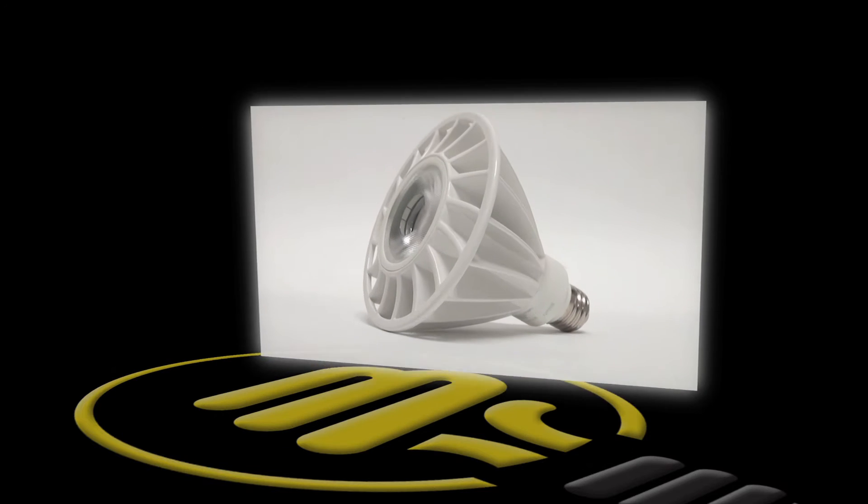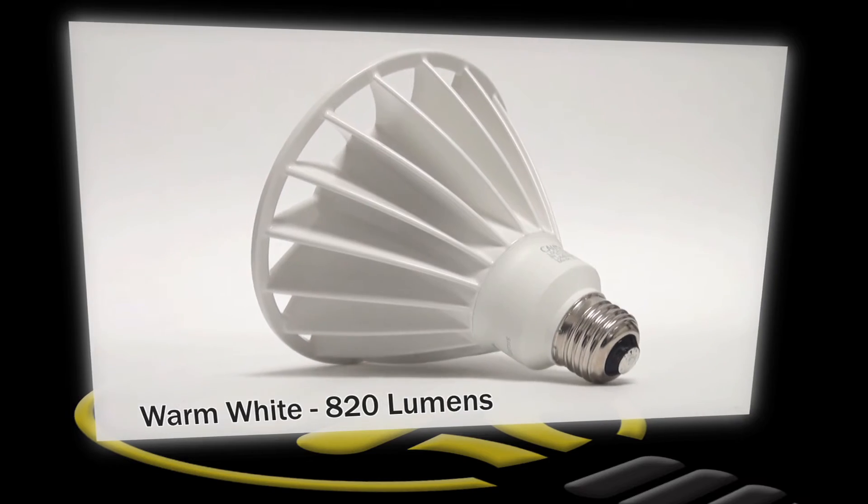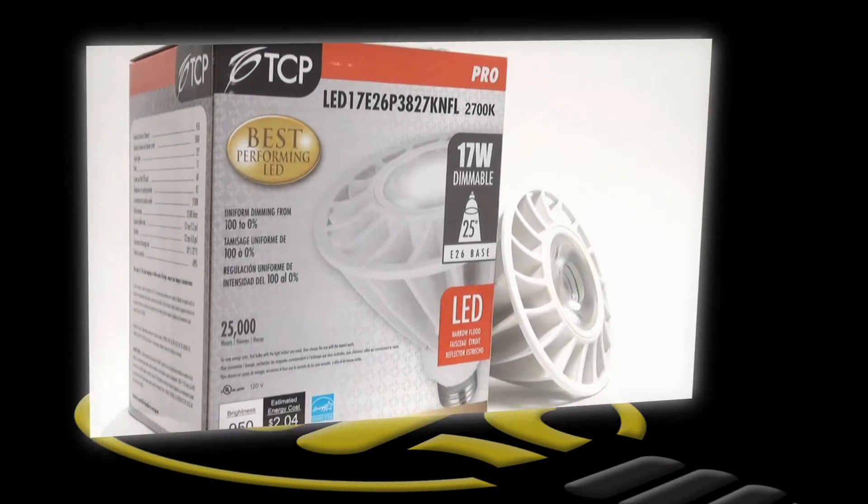This LED is fully dimmable and has a warm white color temperature. With its 25 degree beam spread, 50,000 hour life, and 820 lumens in light output,